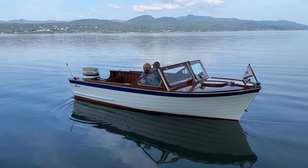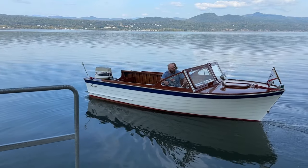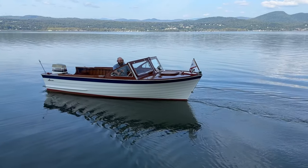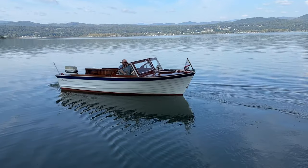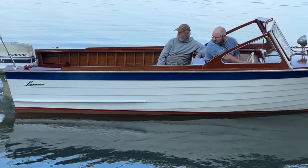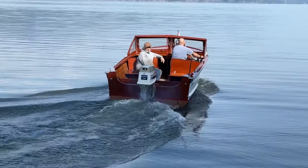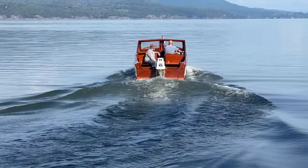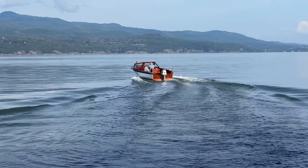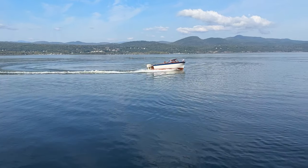She is powered by a 1978, 70 horsepower Evinrude that runs like a watch, as you can tell. She's just a beautiful example of the Lyman Boat Company's products. That 70 horsepower outboard is going to drive this puppy along with the famous Lyman soft ride.